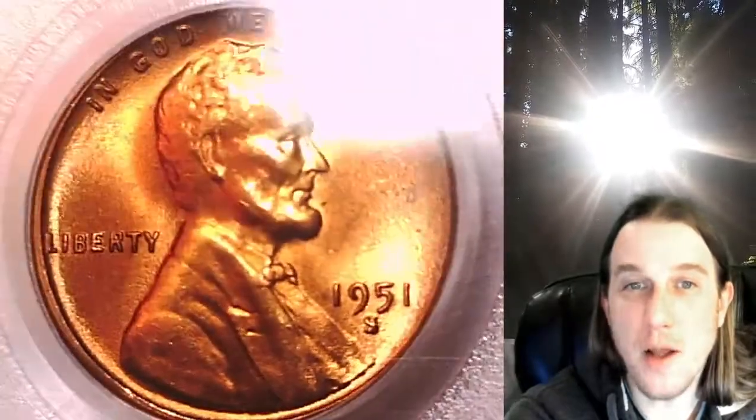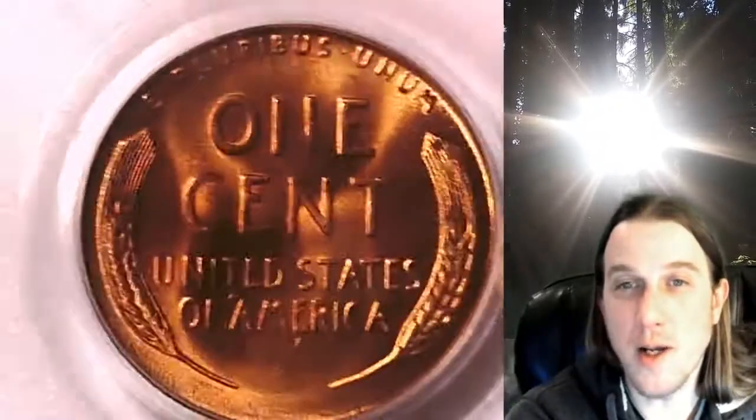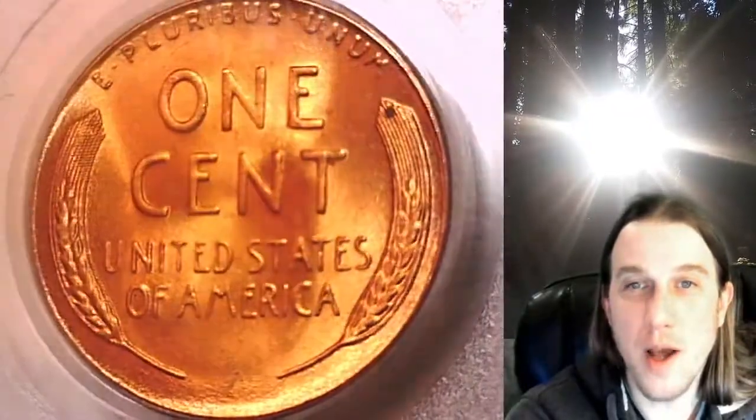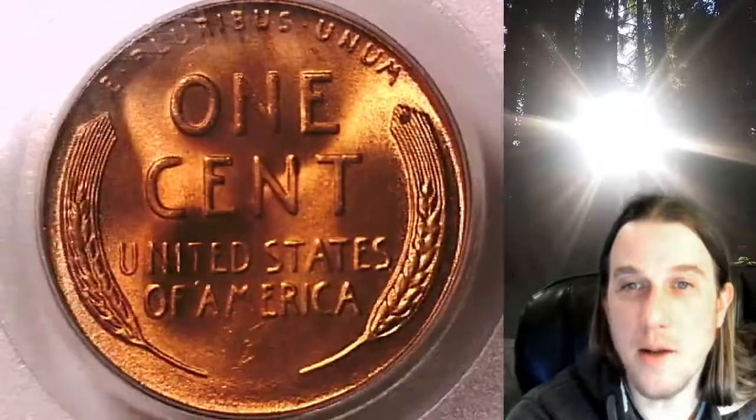This coin is going up for sale on my eBay store. You can find a link in the description below the video. It'll take you to this exact coin on eBay. Once there you can also find over 4,000 PCGS graded coins for sale. We currently have more PCGS graded coins listed for sale on eBay than any other seller.